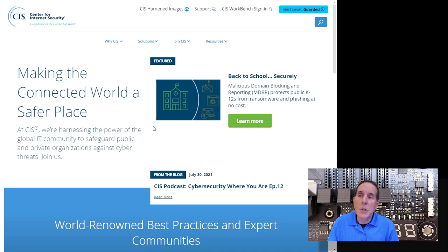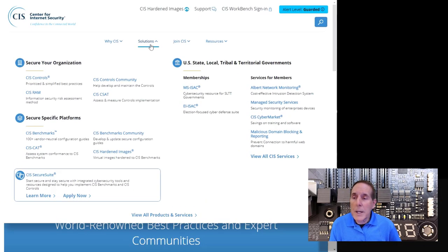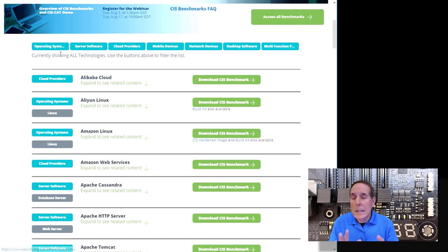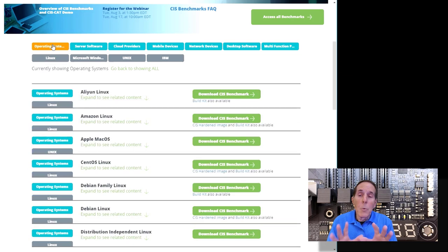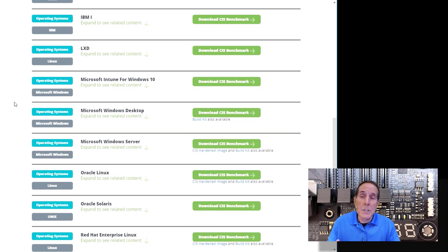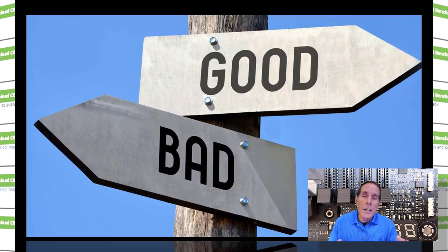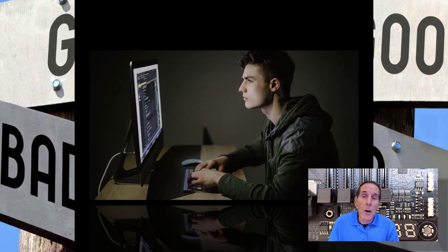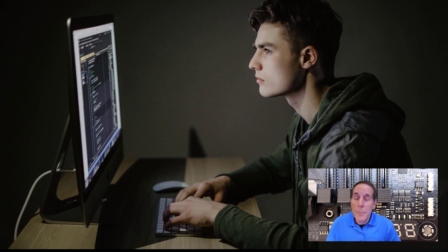Step one: start with the Center for Internet Security. Go to Solutions and down to CIS Benchmarks — free step-by-step guides on how to harden your operating system. Under Operating Systems, whether you're using macOS, Linux, or Microsoft Windows desktop, you can download these step-by-step guides at no cost. Be aware that hardening your OS may cause certain features to stop working — that's always a compromise in security — but most of what you need in Windows will still work.